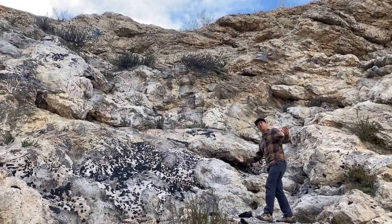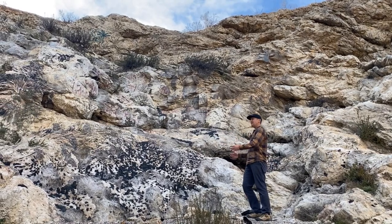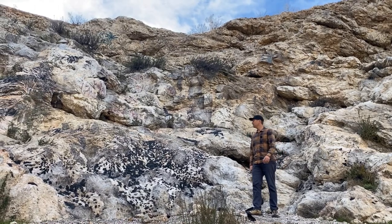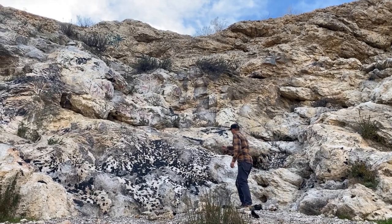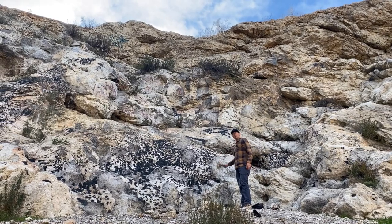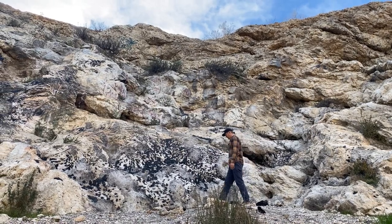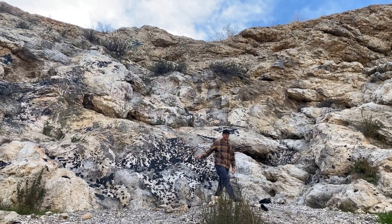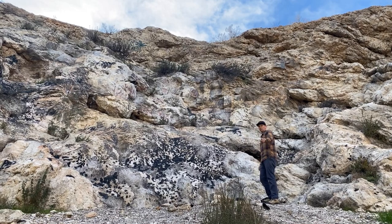Thanks so much for joining me as we checked out this amazing pegmatite within the Lakeview Pluton of the Peninsular Ranges here in Southern California, where we saw these magnificent crystals of schorl — or black tourmaline — perthite (a mixture of feldspars), and let's not forget the quartz as well. Just an excellent example of a pegmatite here in Southern California. We'll see you next time.